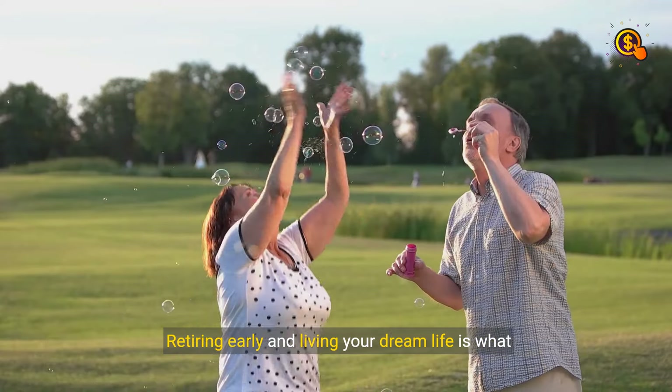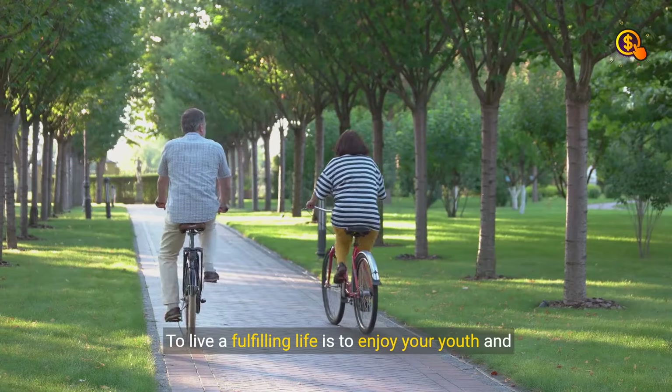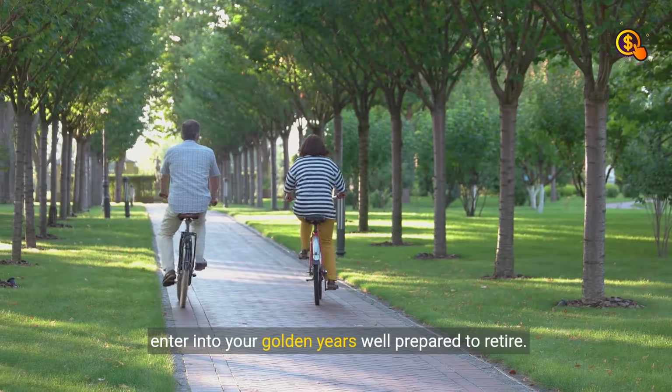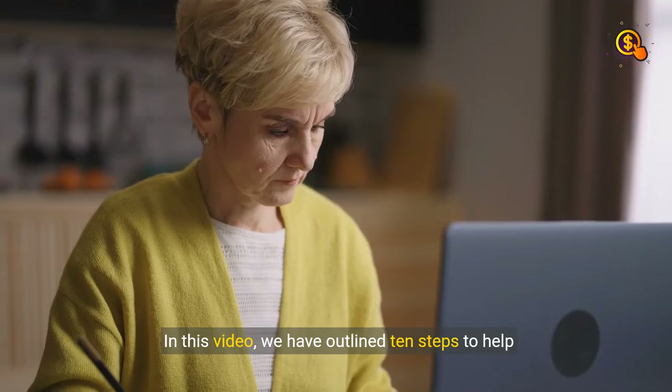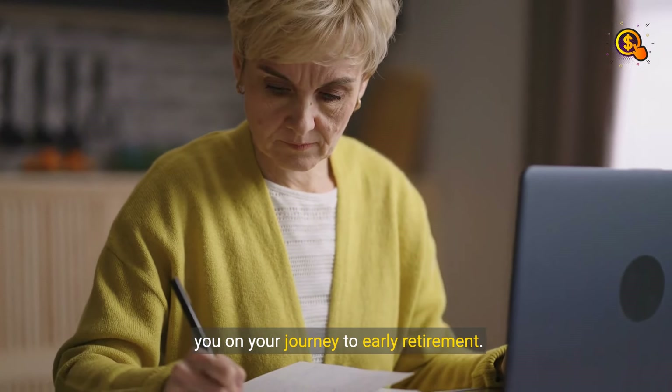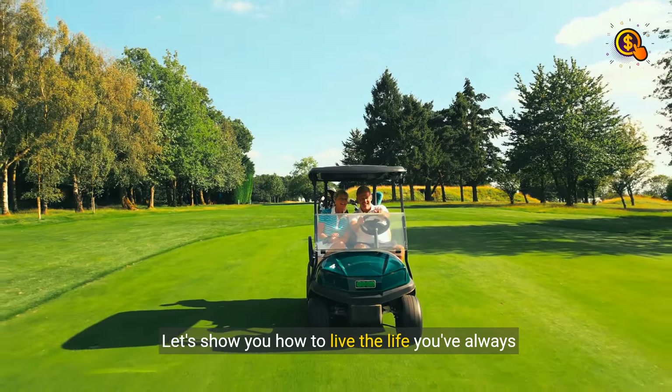Retiring early and living your dream life is what almost everybody would wish to enjoy. To live a fulfilling life is to enjoy your youth and enter into your golden years well prepared to retire. We have outlined 10 steps to help you on your journey to early retirement. Let's show you how to live the life you've always dreamed of.